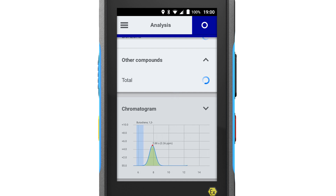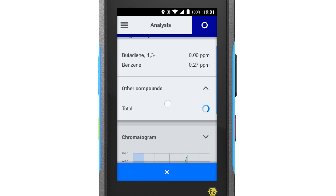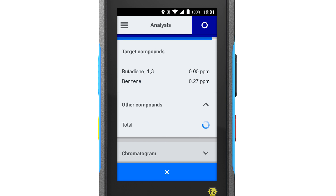A real-time chromatogram shows the analysis as the device measures. Each signal peak represents one compound, which is matched using a known pattern. As a result, the concentrations of the selected target compounds are presented in a clear overview.